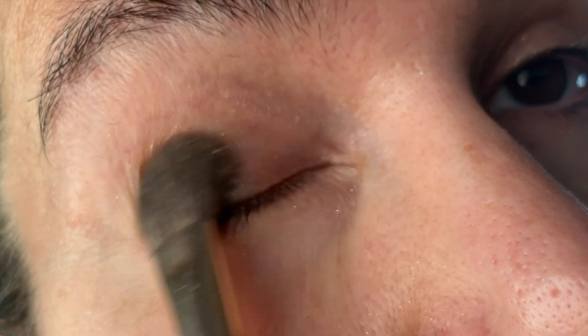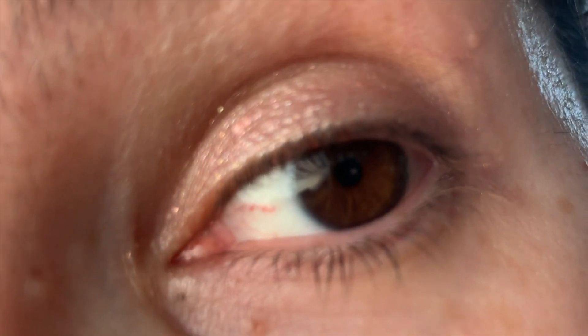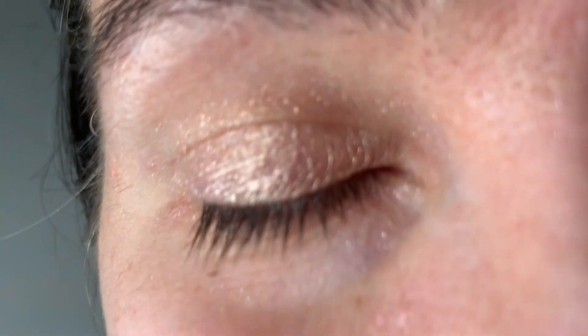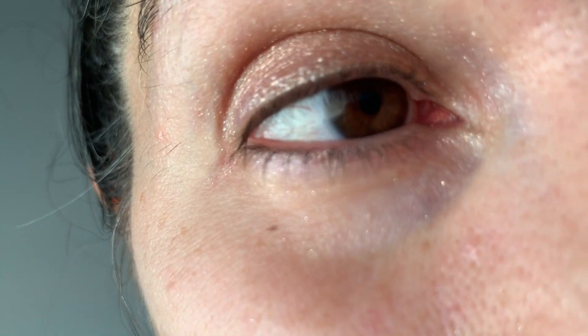Now it's time for Florasis on this side. To be honest it doesn't look so different from the Nabla. I like the color of the Nabla a bit more, but there's just the unevenness. This specific Florasis shade gives me this grainy effect — it's not always the case, I have some Florasis shimmers I like more, but this one gives me a bit of that scaly, fishy-eyelid effect. So these are still not my favorites.